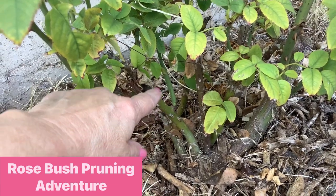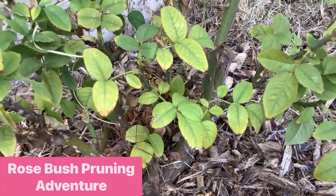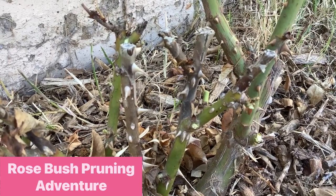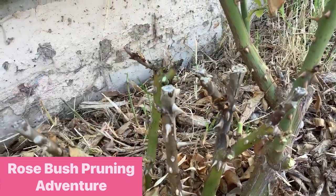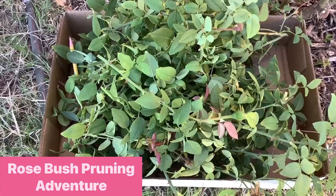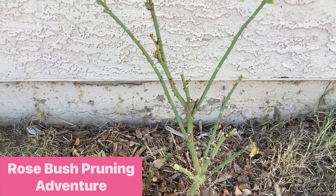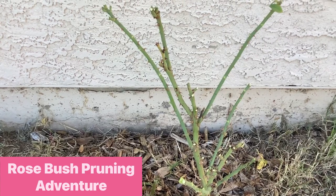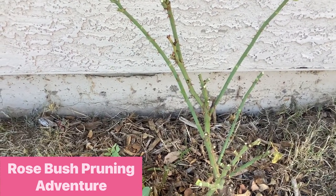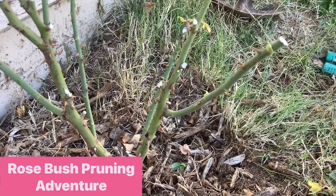I can see there are several branches to remove that are either thinner than a pencil or going crosswise. I need to trim off all of these thin branches and some dead wood as well. Here's what I pruned off the bush, and here's how it looks now. I'm a little nervous because there's not much left, but I'm trusting the rose experts. I've trimmed probably two-thirds or more, and I'm hoping for beautiful blooms this spring and summer. The last step is putting some white Elmer's-type glue on all the cuts to seal them and prevent disease. All sealed up and ready for spring growth.